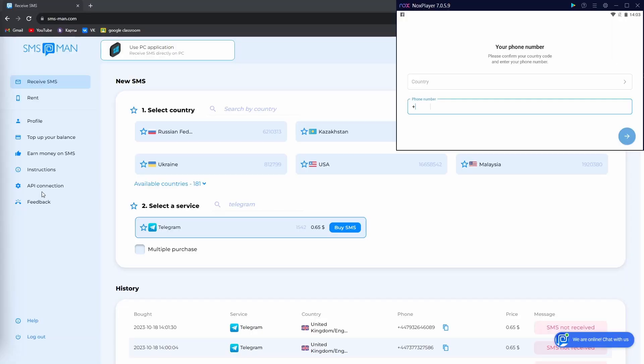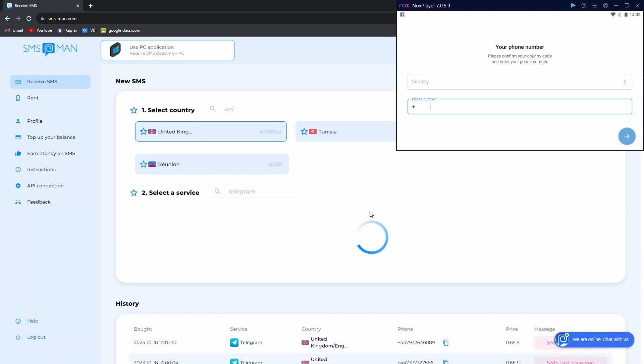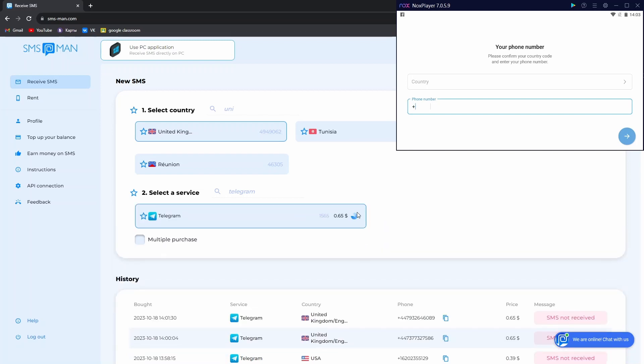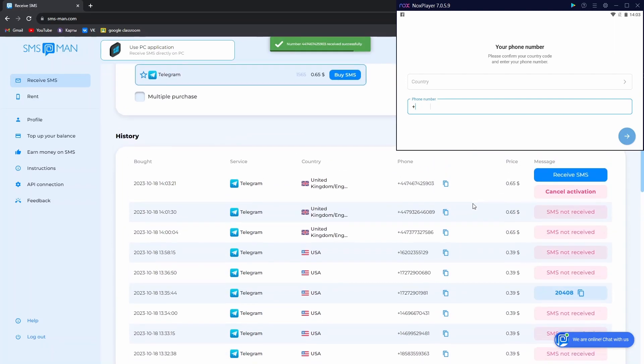Here we go. As you see, I have already opened our site. Choosing UK just for an example. Choosing the Telegram service — and that's our number. Copy it and paste.